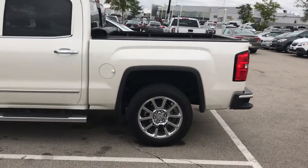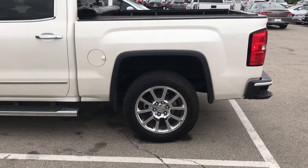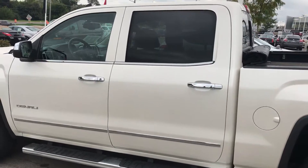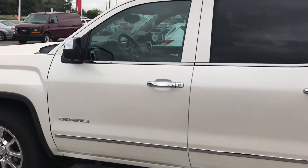As you can see from here, it does have the 20-inch chrome upgraded wheels from the 20-inch standard painted aluminum. Around to the side here you can see the standard Denali trim and Denali badging.